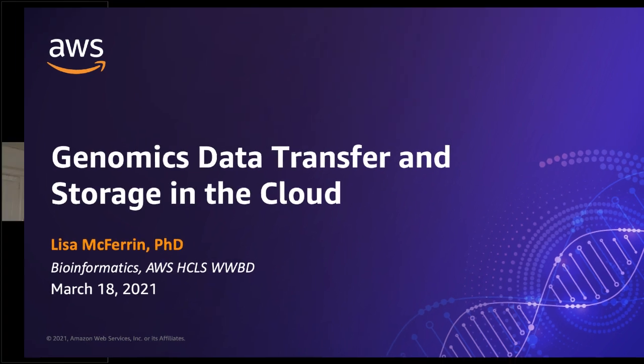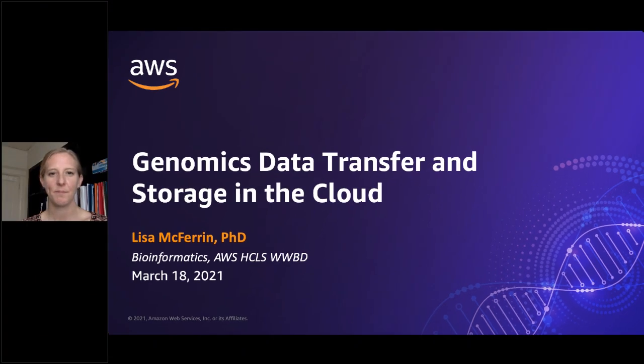Hello and welcome to the AWS Research IT Training Series. I'm Marci Collinson, your Session Correspondent and Senior Scientific Research Programs Manager for the AWS Research Team. Today we are delighted to have Dr. Lisa McFerrin here to discuss genomics, data transfer, and storage in the cloud.